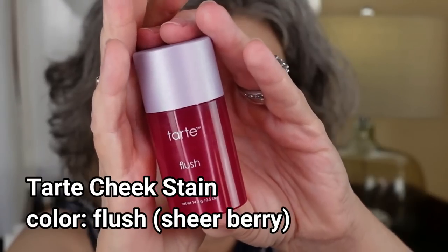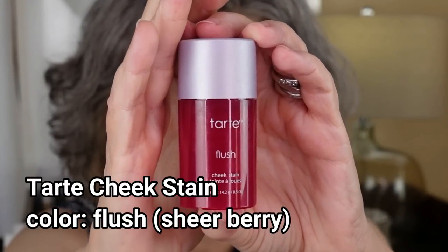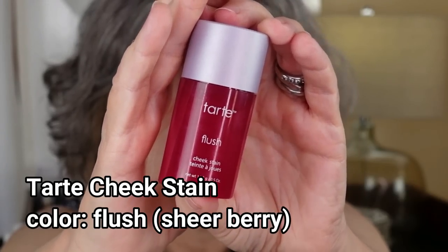Let's move on to something fun — this little Tarte cheek stain. I have been loving this all summer. If you're looking for something easy, this is it. It's very forgiving, very sheer. It's called cheek stain, not blush, and it's infused with water so it feels like a gel to me. I'm going to put some on — I just use my fingers. So easy, so natural, so sheer. I also put it a little bit right here and right here.